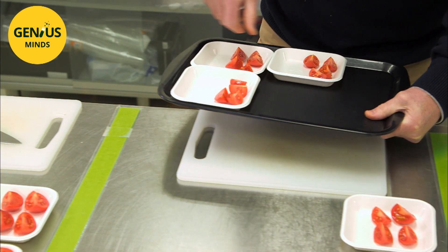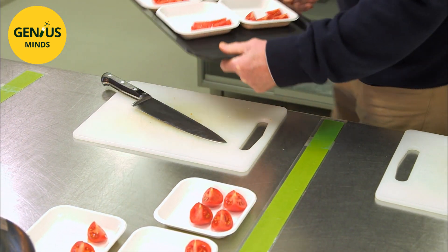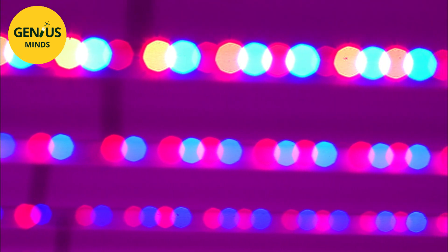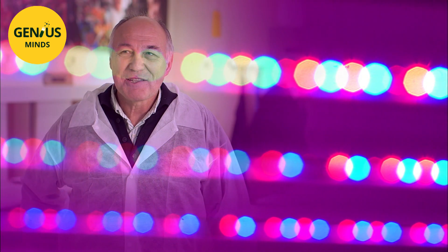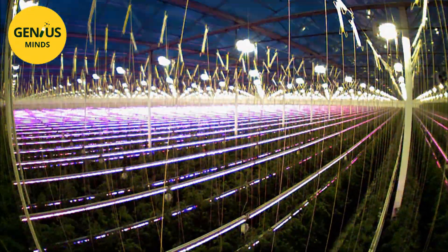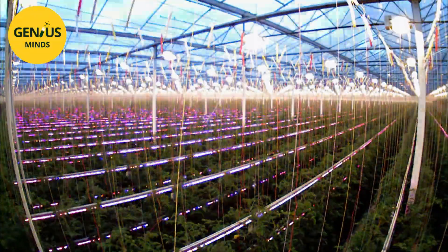It's a clever cook-up to create a kind of ideal, made-to-measure internal sunshine. Pink light is produced because the colours typically used with LEDs — red and a smaller portion of blue — combine to make pink light, giving the greenhouse an almost disco-light appearance. Perhaps the farms of the future will indeed resemble giant discotheques.